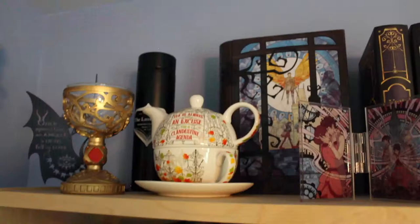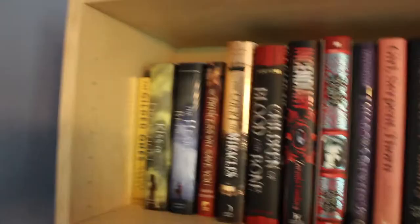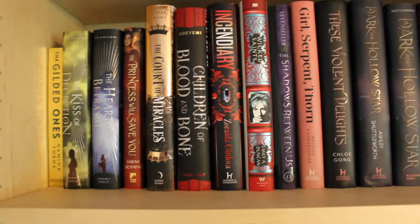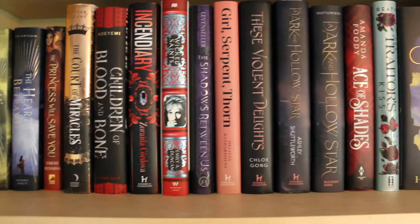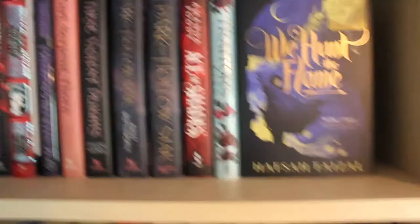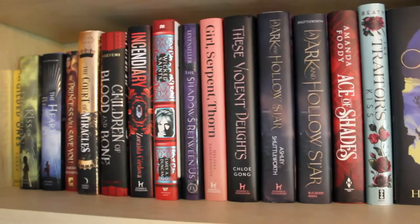Back on the chair — up here there are some things I've gotten from Illumicrate: a bookend, The Mortal Cup, a teapot, some cool stuff from Illumicrate or Fairyloot — there's an Addie figurine and a thurible. Going down we have what I think is all YA fantasy. There's an ARC of The Gilded Ones which I haven't read yet. The Princess Will Save You, A Dark and Hollow Star — that's why I have two copies — An Ace of Shades, Traitor's Kiss, We Hunt the Flame, and Children of Blood and Bone, which I'm currently listening to.